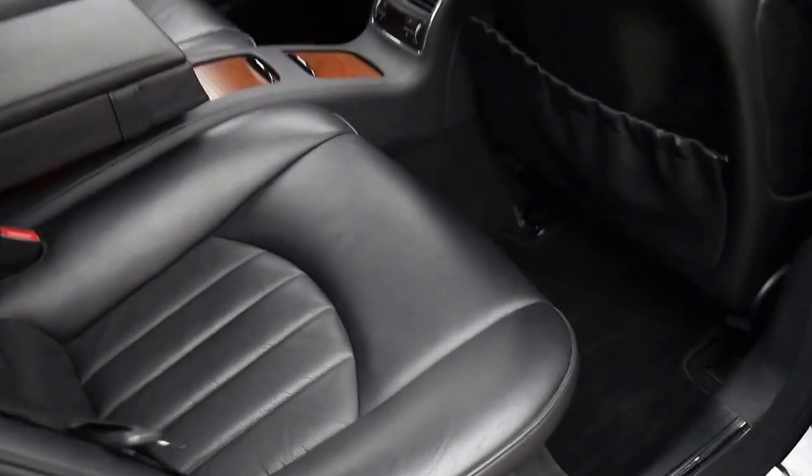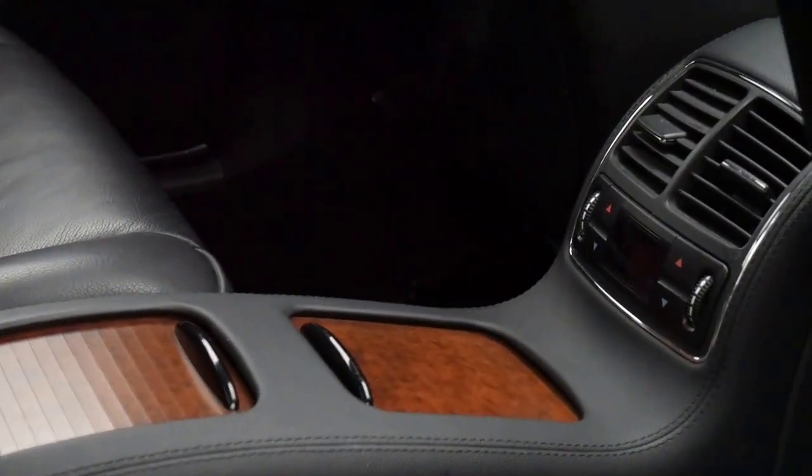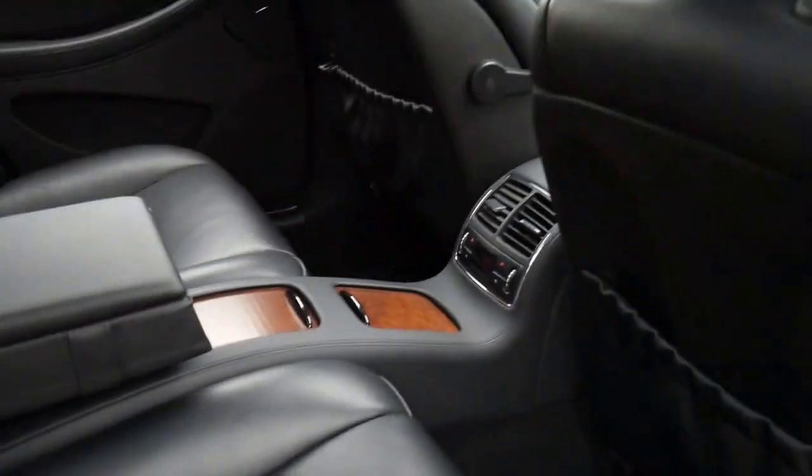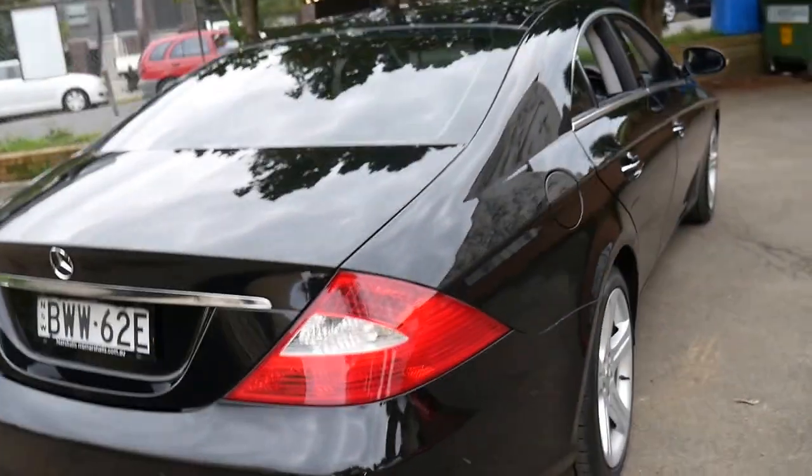It's a four-seater and I think it looks beautiful with the wood grain in the centre console. It's even got climate control in the back. It's got the seven-speed gearbox with the three and a half litre V6.